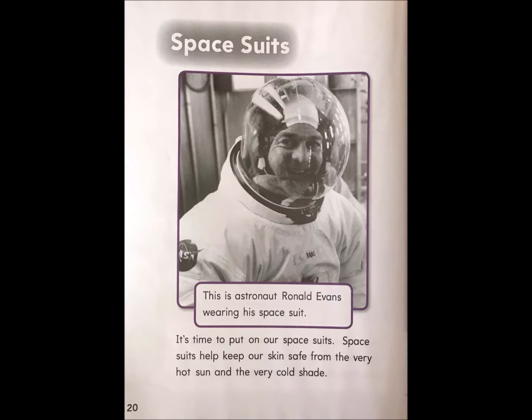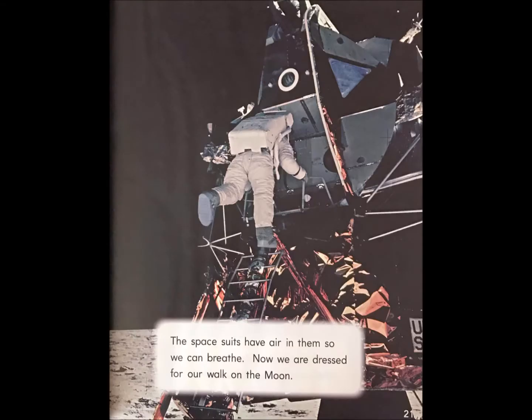Space suits. This is astronaut Ronald Evans wearing his space suit. It's time to put on our space suits. Space suits help keep our skin safe from the very hot sun and the very cold shade. The space suits have air in them so we can breathe. Now we are dressed for our walk on the moon.